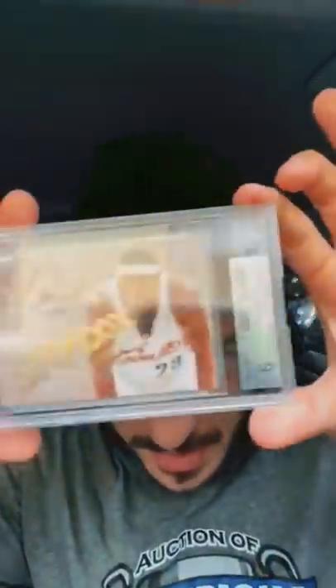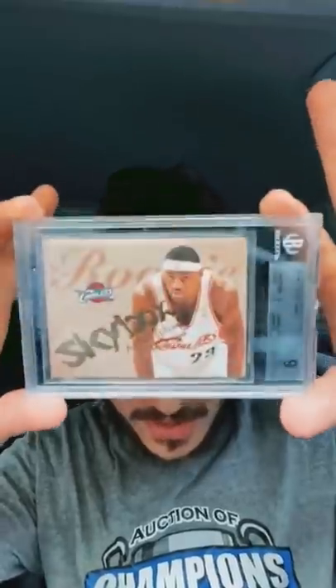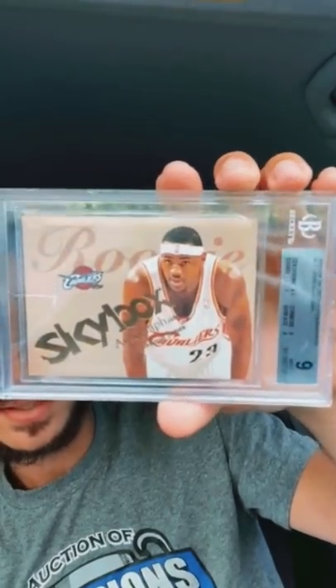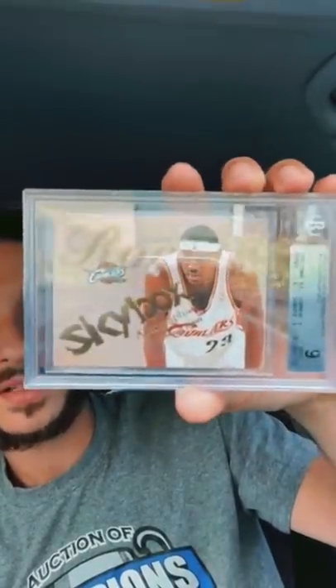BGS 9 — Skybox LeBron. This one is numbered out of 1500. BGS 9, but centering is 8.5. Can somebody tell me how this is not centered? They hit me with the centering. The autographics LeBron — this one's out of 1500. Not bad.